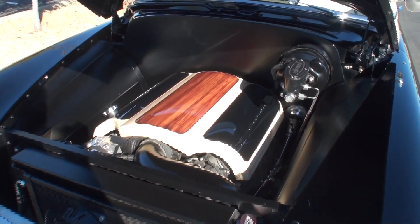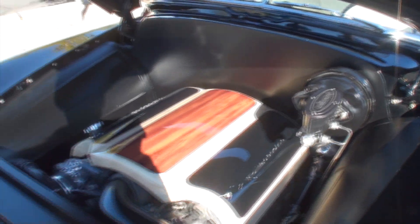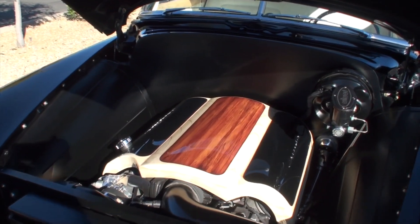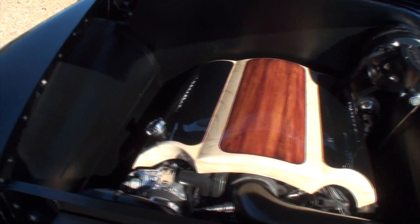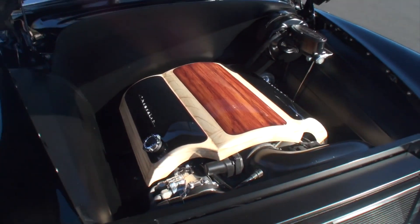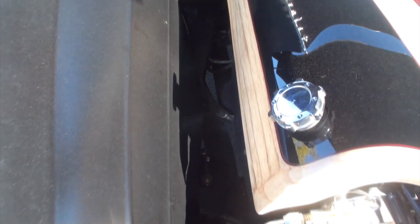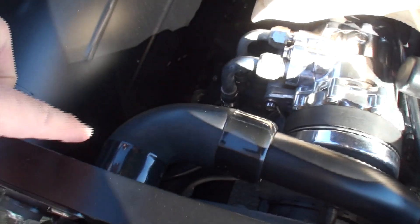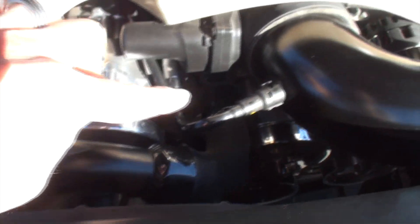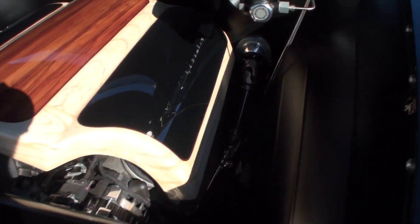They custom-made a wood-grain cover for the motor, and as you can see everything's very clean — no exposed wires. The brake system is there, painted black, and it just blends in nicely. This is a brand-new LS3 Corvette motor, and the lady actually hand-laid the wood grain design on it. The car has Hooker headers going into an X-pipe and then into mufflers. Even the clamps and hosing — everything's been custom-made.